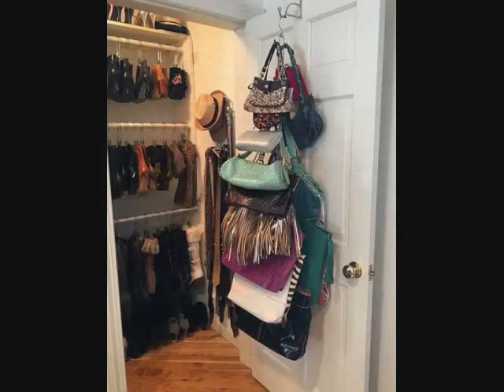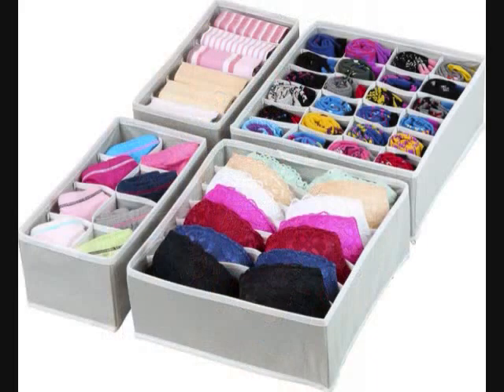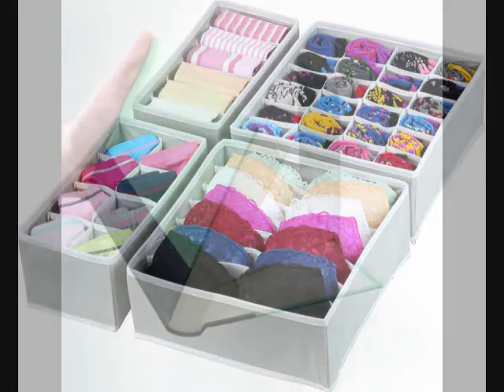16. A hanging bag organizer that will make all of your purses and totes super accessible, which will in turn make switching your essentials from one bag to another a way quicker process. 17. A drawer organizer so you can double the amount of space in your dresser. The compartments are perfect for socks, underwear, bras, and light T-shirts.